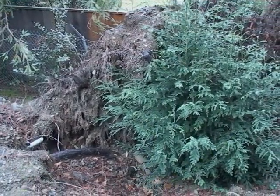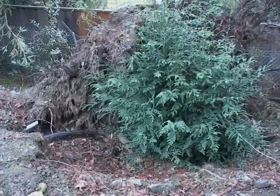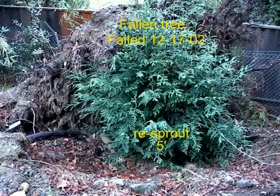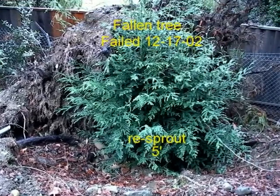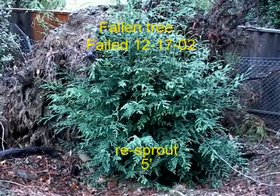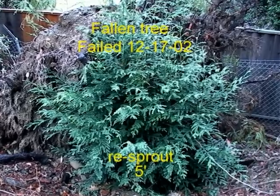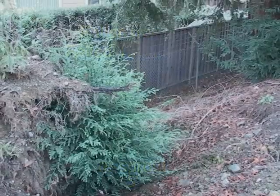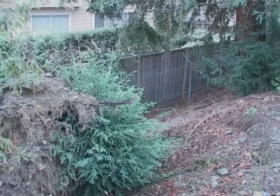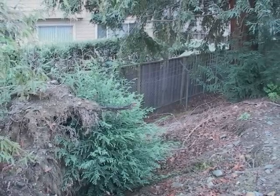In 2002, one of the trees failed — it flopped over and hit the neighbor's house. I showed up about six months after the tree had failed, and there was a considerable amount of re-sprouting, probably five feet of new growth in a very short period of time from the roots. The top of the tree was cleaned up but the roots were left intact, and that's how I was able to make these observations.